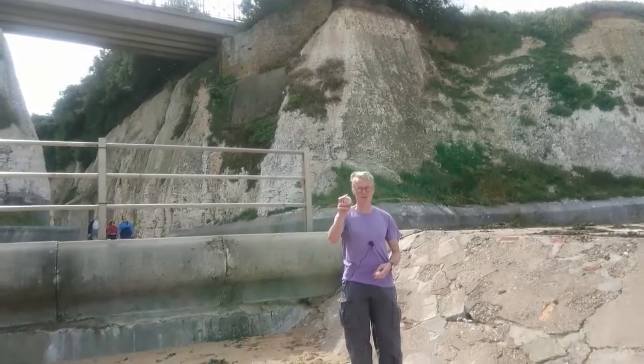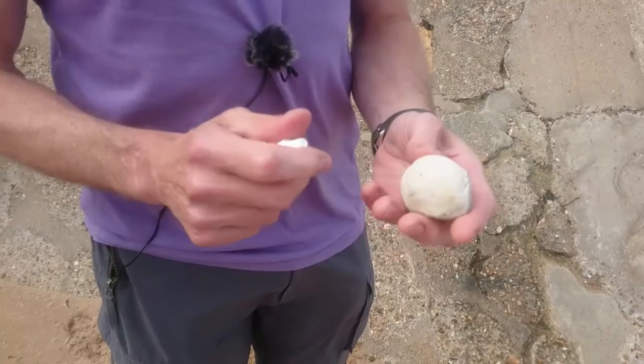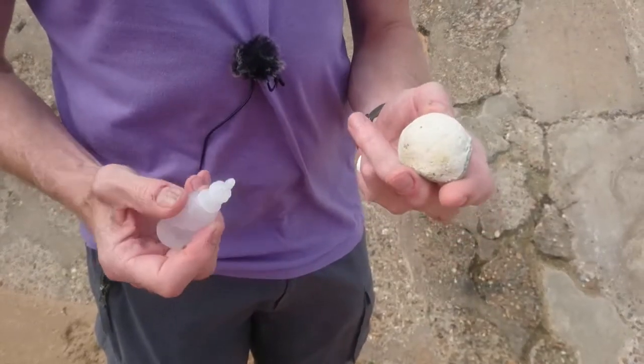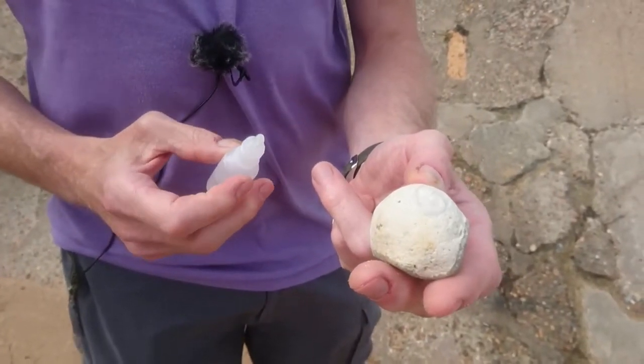So you can find fossils like this. Both of these are sea urchins. But most of the chalk is made of these very fine microfossils, but they're still made of calcium carbonate shell material. So if you put acid on it, it fizzes, as it releases CO2.